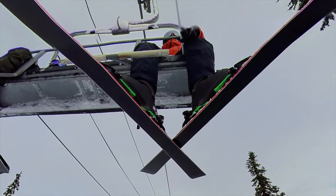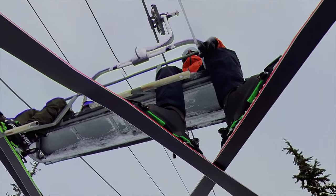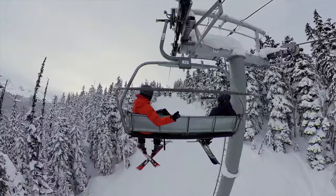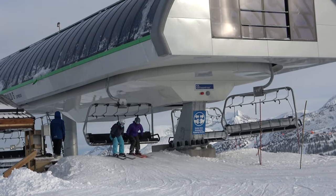However, all bets are off when it's a powder morning or really stormy. This mainly happens due to the weather, since the lifts don't open right away as ski patrol works to ensure the mid-mountain Emerald, Red, and Jersey Cream zones are safe.